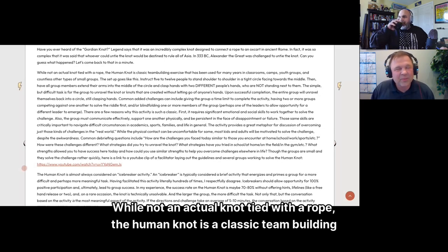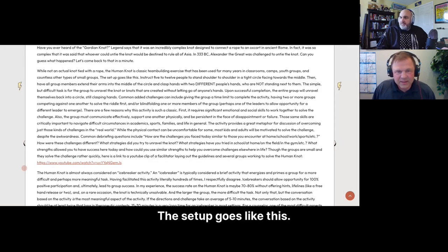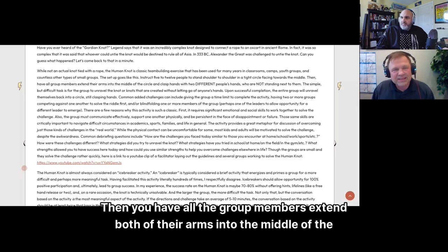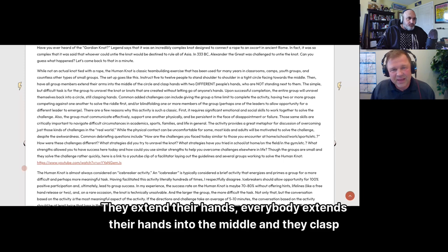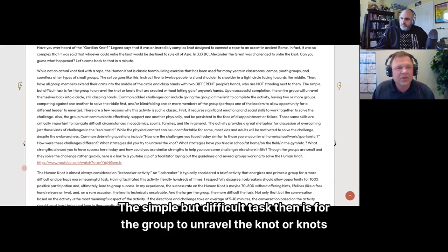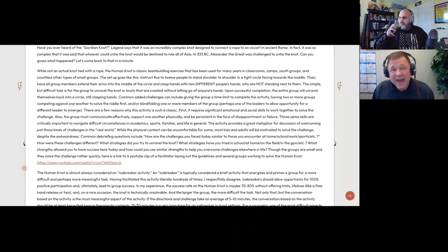While not an actual rope knot, the Human Knot is a classic team-building exercise used for many years in classrooms, camps, youth groups, and other small groups. You instruct 5 to 12 people to stand shoulder to shoulder in a tight circle facing the middle. All group members extend both arms into the middle and clasp hands with two different people who are not standing next to them. The task is for the group to unravel the knot without letting go of anyone's hands, until the entire group is back in a circle.